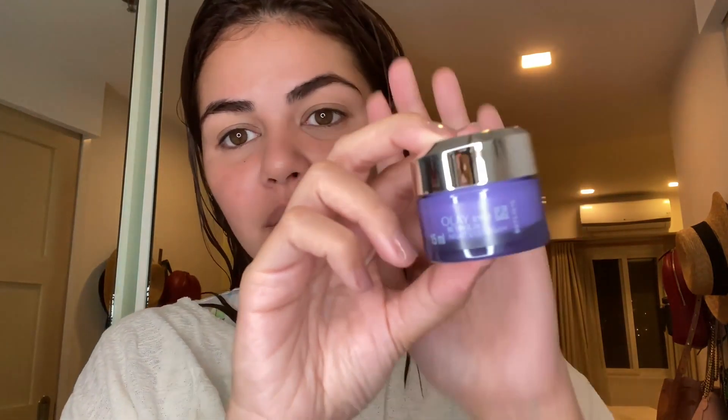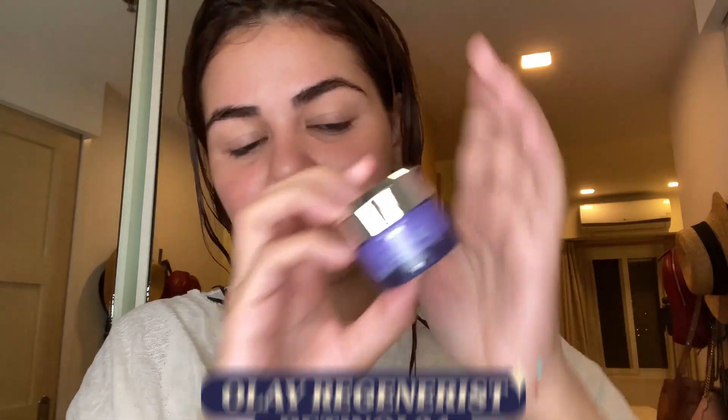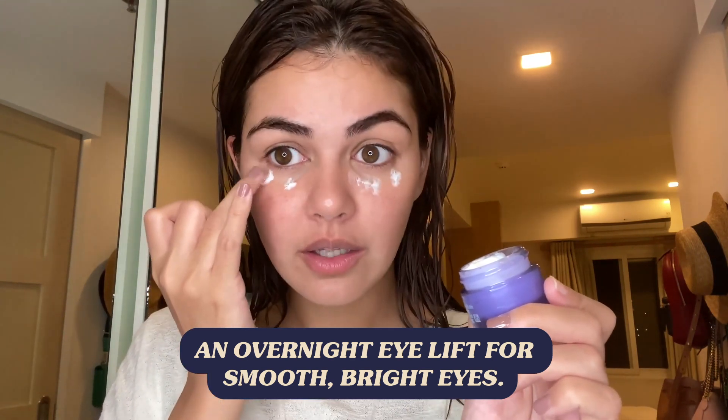Next is the Olay Eyes Retinol 24 Night Cream. This is what it looks like. Let's get a dollop. It feels cold. Dab it on your eyes, and then I like to spread it and swipe it back. Spread it and swipe it back. Spread and swipe back.